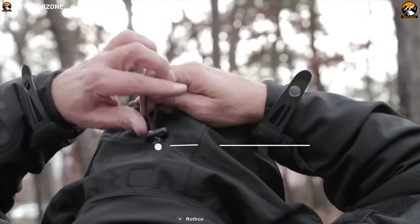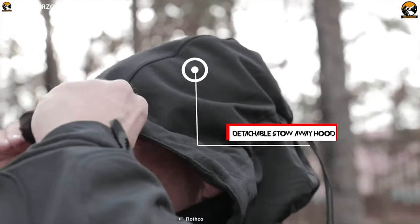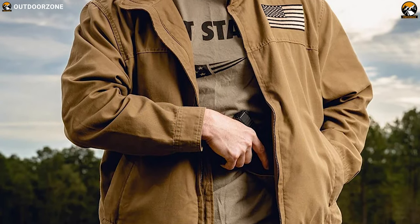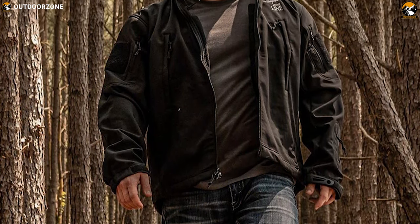This jacket is also equipped with a removable drawstring hood that'll protect you from unexpected weather conditions. If you require a jacket that not only lets you carry a lot of items but also protects you from harsh weather, then look no further — the Rothco Concealed Carry Soft Shell Jacket is here for you.